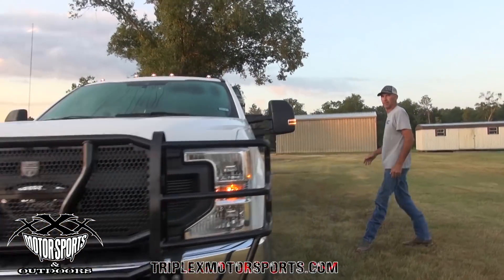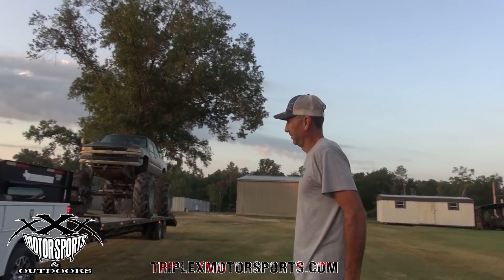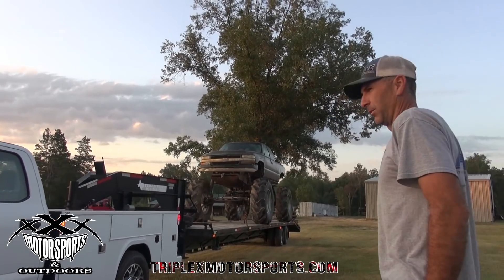We've got the new 7.3 liter. Mr. Briggs, Motorblogger79, going to see how this thing throws down today. It's a maiden voyage. Let's see what it does.